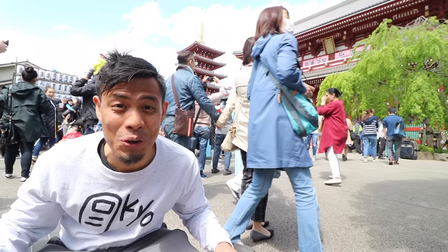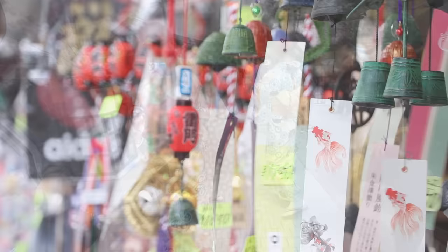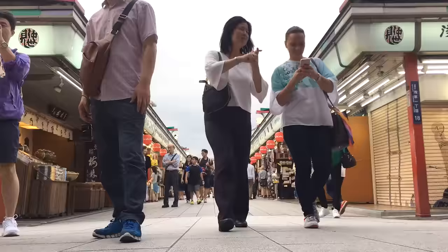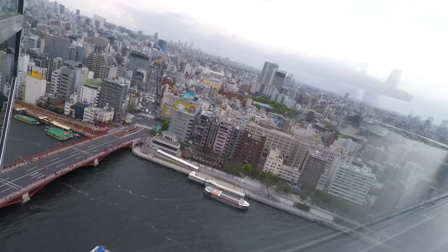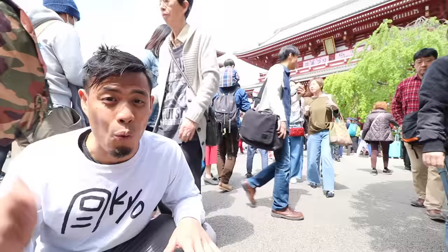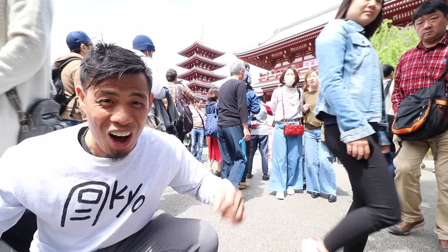In this video, I'm going to show you guys my top 10 things to do in Asakusa. Asakusa has one of the oldest temples in Tokyo and it's like one of the prime spots for tourists to come. I'm going to walk you guys through my top 10 favorite spots to go that you definitely have to check out when you come here.